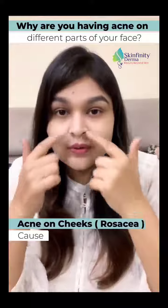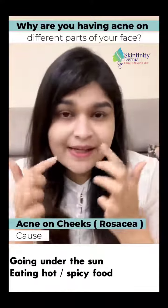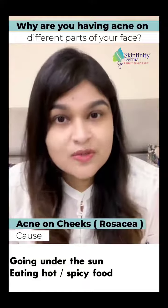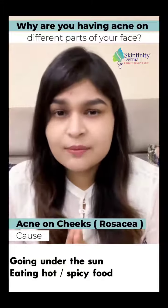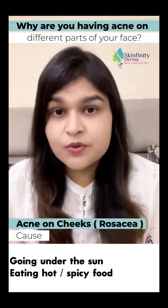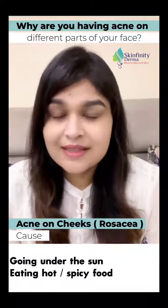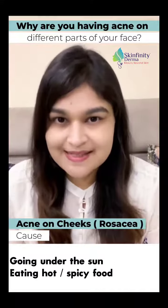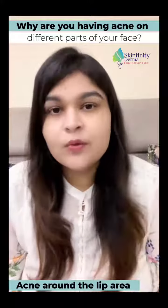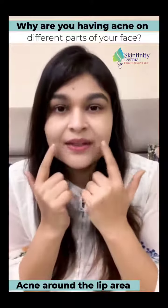Getting acne around the cheek area — the center of the cheek, which is called the butterfly area of the face — if this area is affected, it can actually be rosacea. It is also accompanied by a little redness on that area, getting redness whenever you walk into sunlight, and flare-up of acne happening on eating anything hot or spicy.